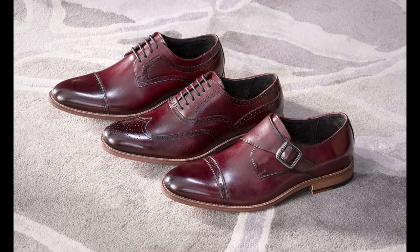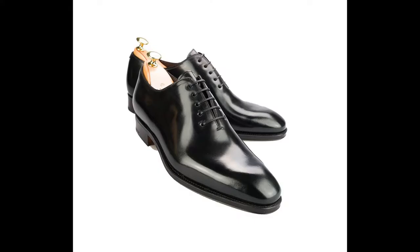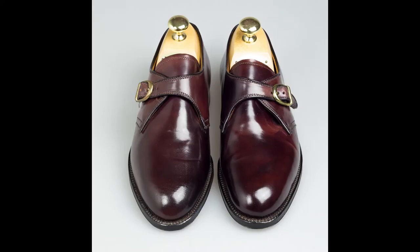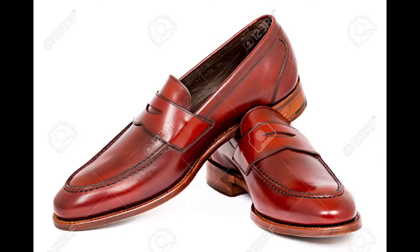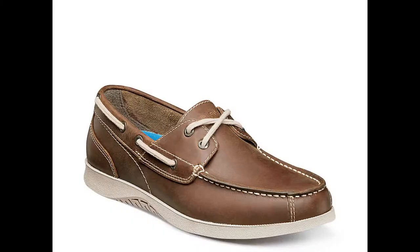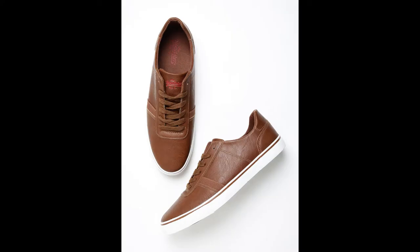Shoe types and formality. Shoe type formality is simple: the less details the shoe has and the shorter the leather is, the more formal the shoe is. In order of formality, we have: opera pump, whole cut shoe, Oxford shoe, derby shoe, monk strap shoe, loafer, Chelsea boot, any type of lace-up boot, boat shoe, and leather sneaker.